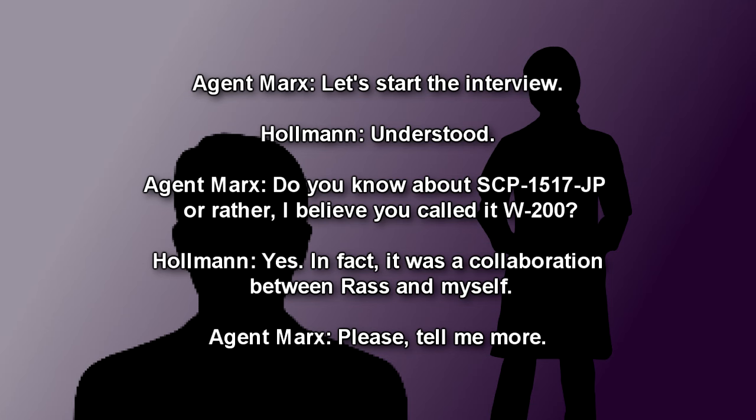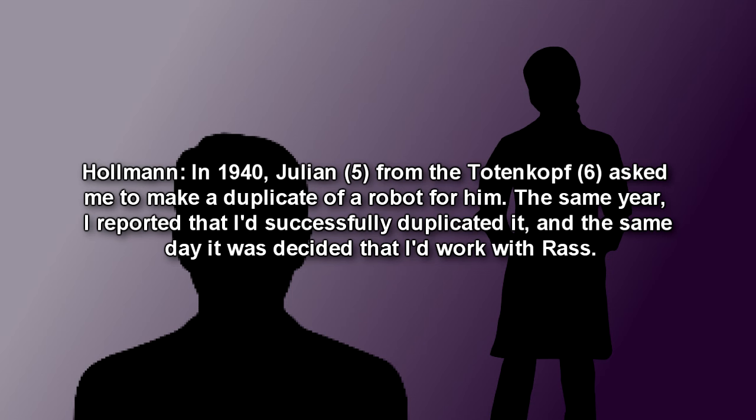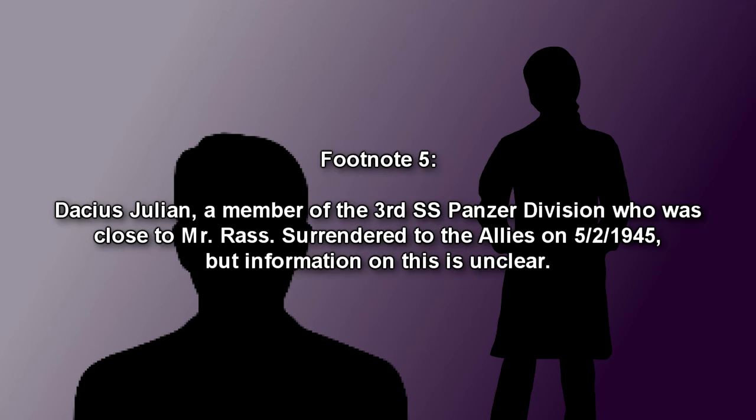Marks: Please tell me more. Holman: In 1940, Julian from the Totenkopf asked me to make a duplicate of a robot for him. The same year, I reported that I had successfully duplicated it, and the same day it was decided that I'd work with Ross. Note: Dacius Julian, a member of the 3rd SS Panzer Division, who is close to Mr. Ross, appears to have surrendered to the Allies on May 2nd, 1945, but information on this is unclear.